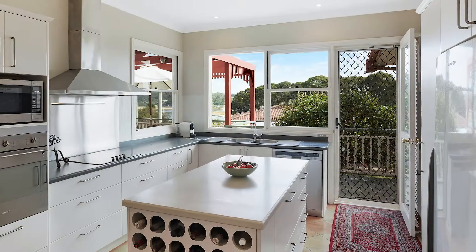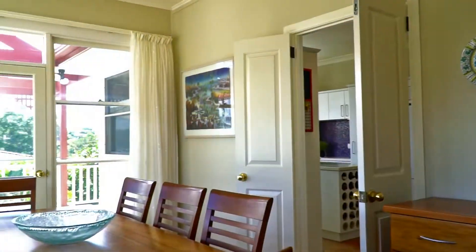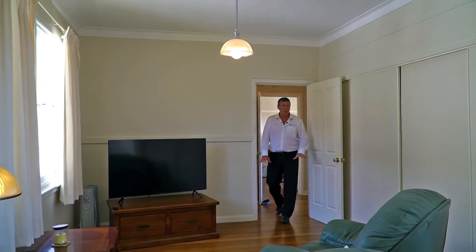Down to the right here is a really well appointed kitchen, laundry, extra dining room space — lots of flexibility in the house. The beautiful floor continues through into this second living space.